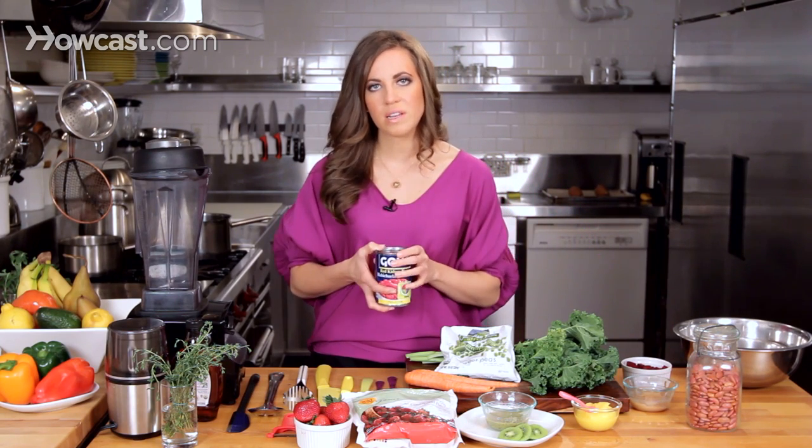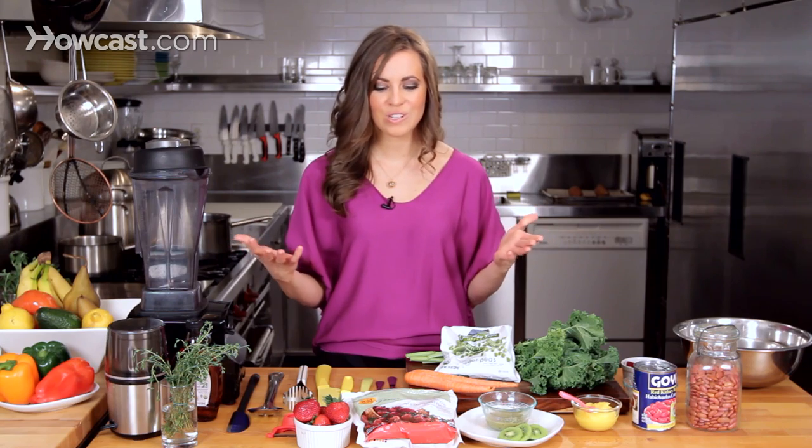Any canned fruit or vegetable is going to have added salts and sugars to aid in the shelf stability process, which are things your children really don't need to have. So whenever possible try to avoid the canned goods, but at the end of the day do the best that you can with what you have at your fingertips.